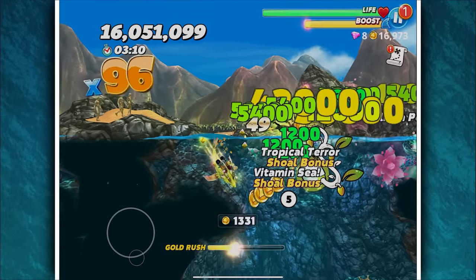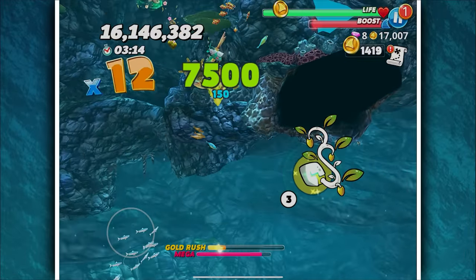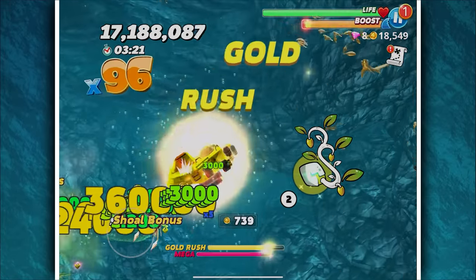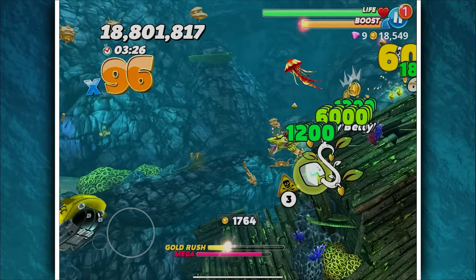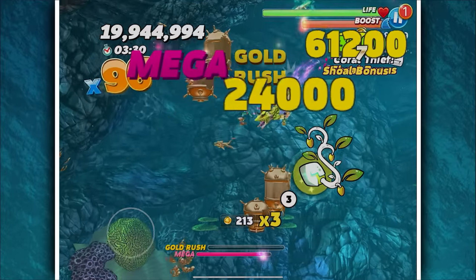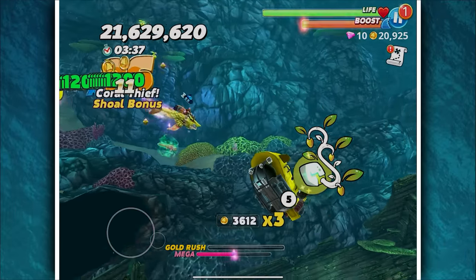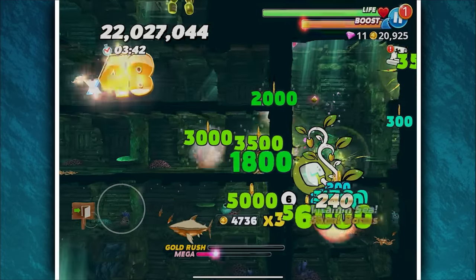I understand why they've done it because you see more, but I kind of like just seeing my shark bigger on screen. We do have the points bonus going on — or did I switch that out for mega rush? We don't seem to get bigger during mega rush but we're getting a decently high score, which is not what I'm used to. Let's go in the haunted galleon.